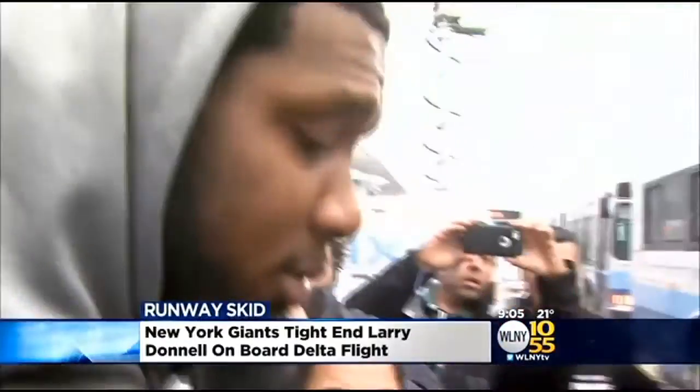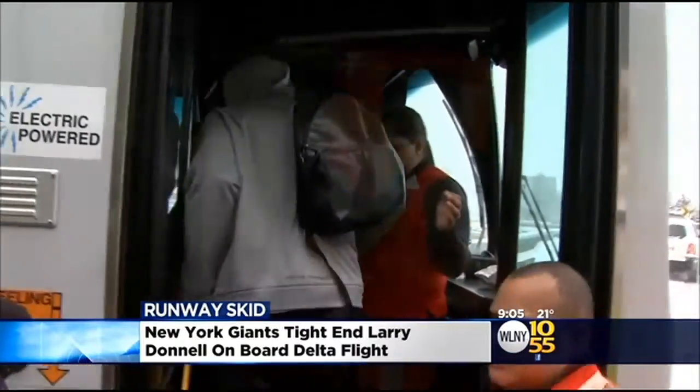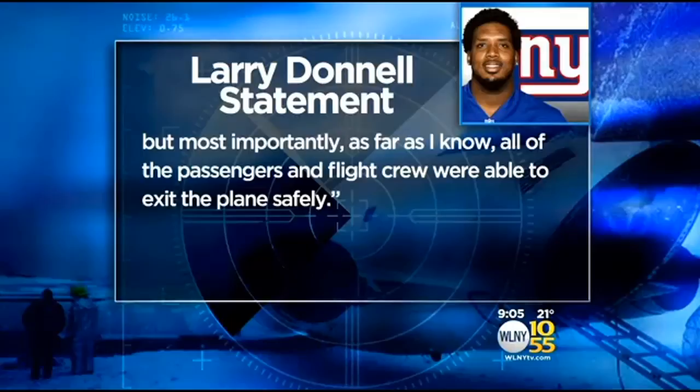New York Giants tight end Larry Donnell was on board the plane. He wasn't hurt. We caught up with him as he was leaving the airport. I'm fine. Everybody's all right. Earlier today, Donnell issued a statement saying: I'm blessed to be safe and sound after our plane skidded off the runway at LaGuardia Airport today. I feel fine physically. We were all shocked and alarmed when the plane started to skid. But most importantly, as far as I know, all of the passengers and flight crew were able to exit the plane safely.